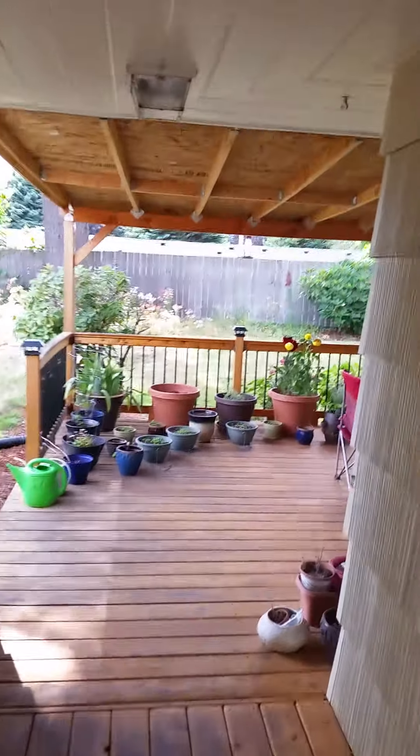Our attached garage. Other truck kind of back there. I'll walk you back there and show you. Come out the door to our patio.